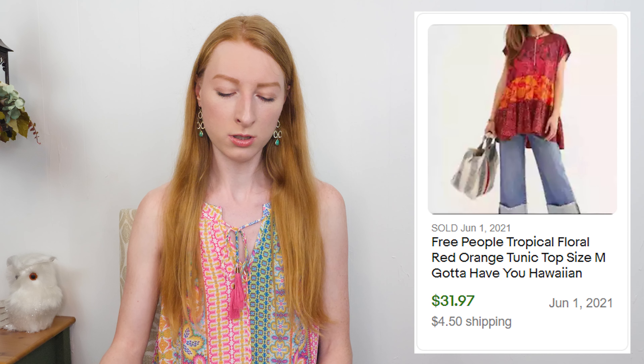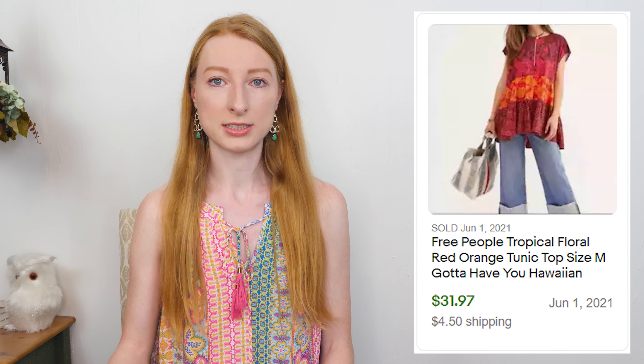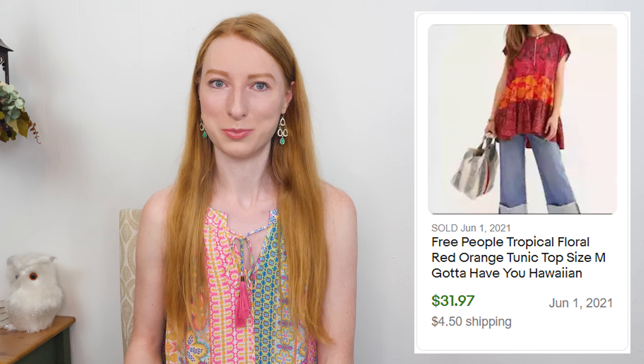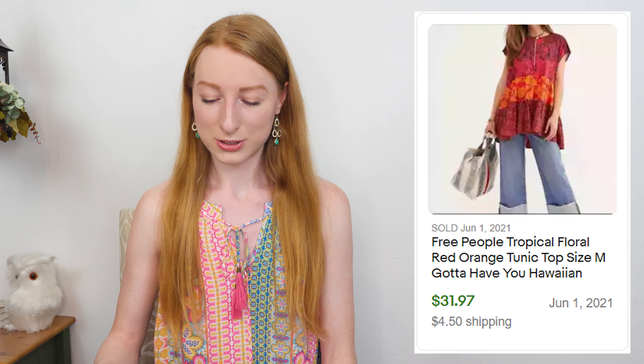The next thing to sell was a Free People red floral tropical tunic top in a size medium. It sold on eBay for $36.47 and after eBay fees and shipping I made $25.74, and it only took six days to sell. I could not believe how much attention it got. People love tropical printed stuff, especially heading into summer — it doesn't seem to matter what the item is. If it's tropical printed, you're in pretty good hands. This was a consignment item, so $15.29 went to my consignee.